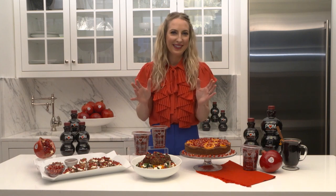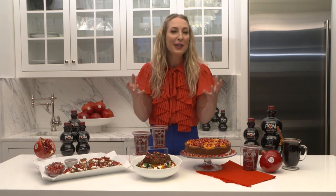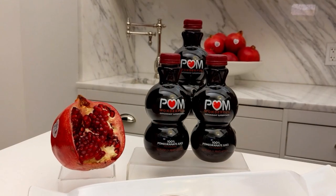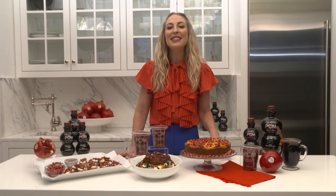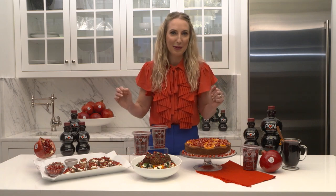One way to get into the holiday spirit is by cooking nutritious and delicious food and sharing it with your loved ones. That's why I'm so excited to be partnering with POM Wonderful, talking all things pomegranate, all things holiday. There really is so much to celebrate — November is National Pomegranate Month, and POM is celebrating its 20-year anniversary. I have the recipes to help us all celebrate.